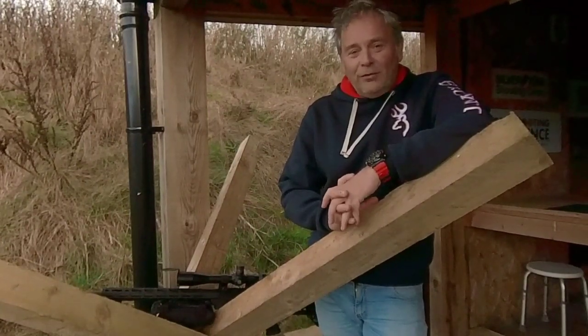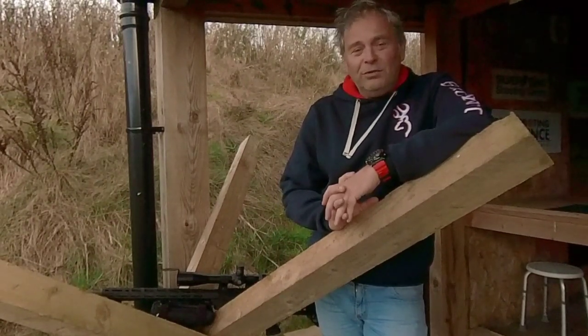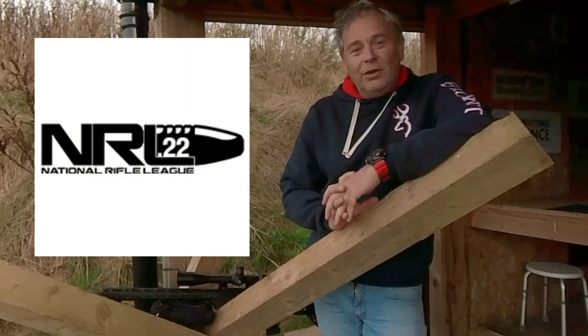Precision Rifle Shooting is actually that — it's all about volume, it's all about single shots and single targets, and we have joined the PRL, which is Precision Rifle League 22 out of the USA.